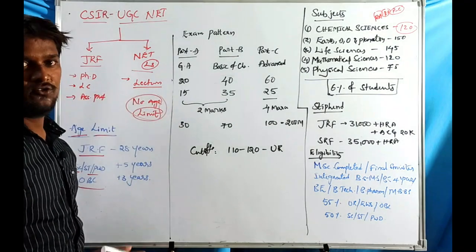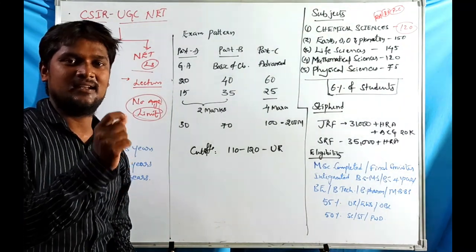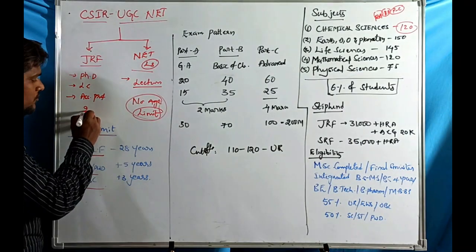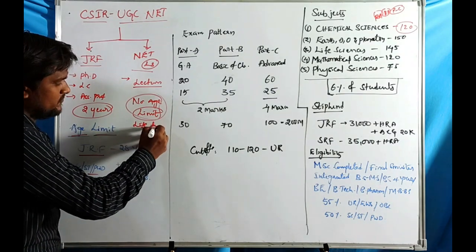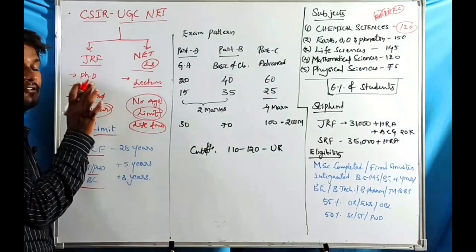If you qualify the CSIR UGC Joint NET exam, your JRF candidature is valid for two years only. NET qualification, on the other hand, is valid for a lifetime. So JRF is valid for two years, while NET is lifetime.